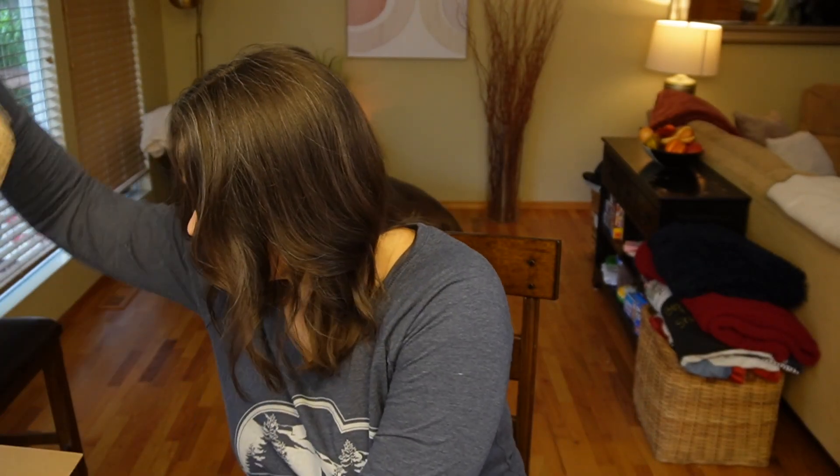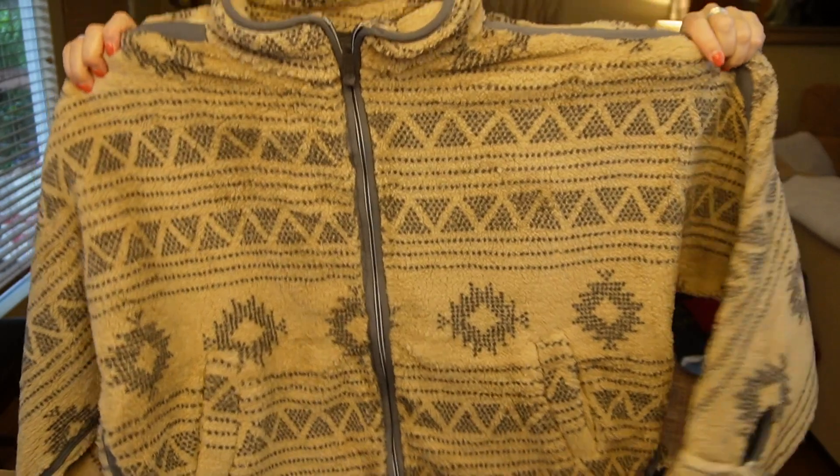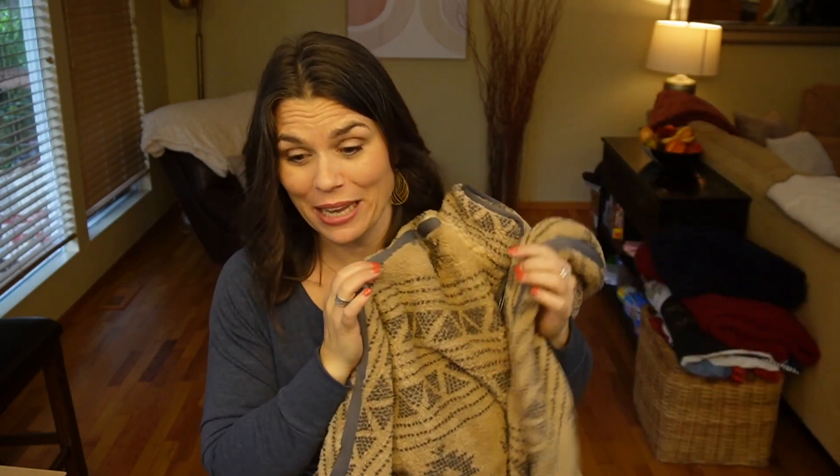They sent so much stuff that they had to send two bags to send it back. Okay, so the last thing — oh look, it's a Sherpa jacket. Look at how cute that is. I don't have anything like this. This box is amazing. I like every single thing in it right now. It's gonna matter how it fits and the prices are going to matter as well, but I like everything in it so far.